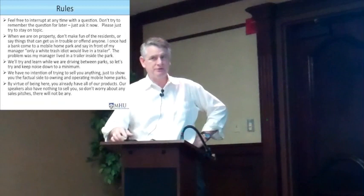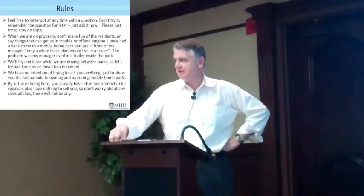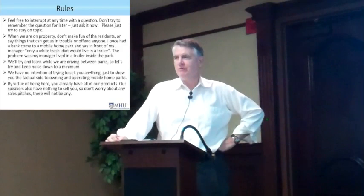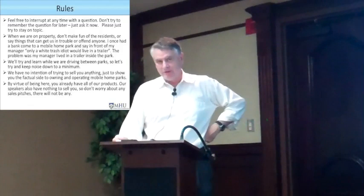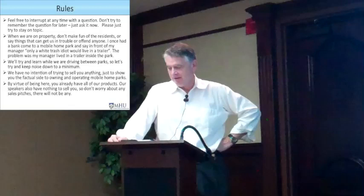Again on the rules: you can interrupt me at any time. There is no question and answer period — the entire class is a giant Q&A. When we're out on the property, don't make fun of the people, even though their lifestyle may be pretty depressing. We have so much material to cover that even tomorrow on the bus I'm going to keep talking. We have nothing to sell you. We don't do coaching or any other crazy stuff. So basically, this is the whole deal.